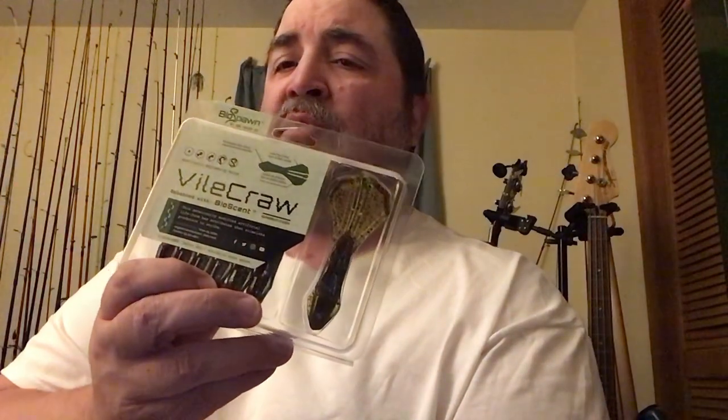In the last basic box I got a BioSpawn Rattle Bot, which is their version of a lipless crankbait. I also got a Googan Grass Hero jig, some BioSpawn Vile Crawl — which works great as a trailer or on a Texas rig — and some Excite Baits soft jerkbait.